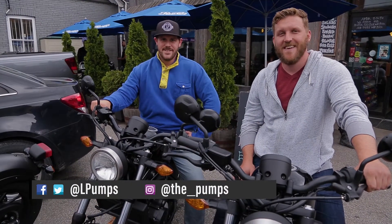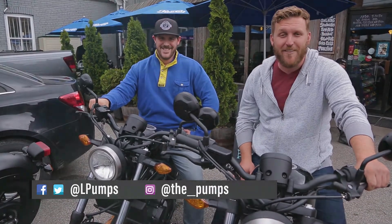My name is Judson Flom. I'm the owner and head chef here at Leslieville Pumps. And I'm Greg, his little brother, and I do everything else.